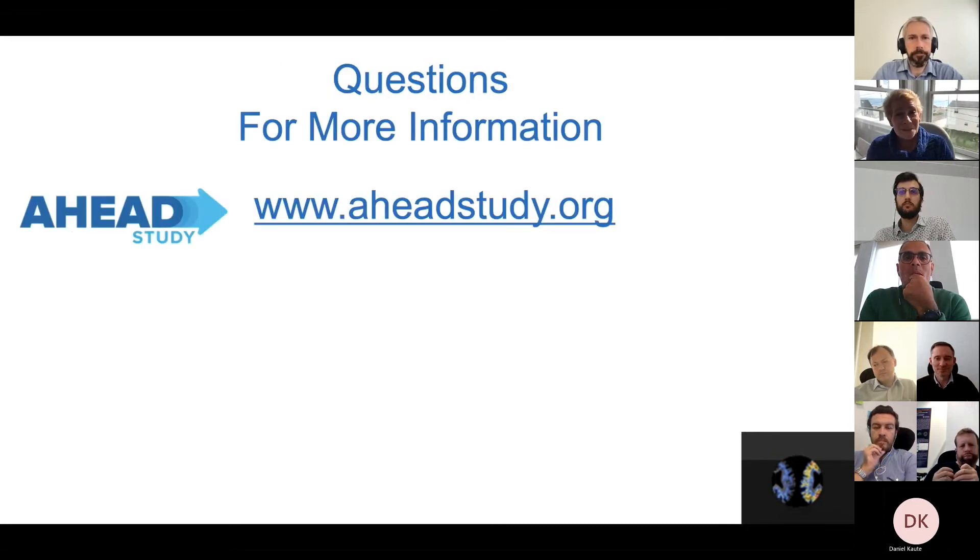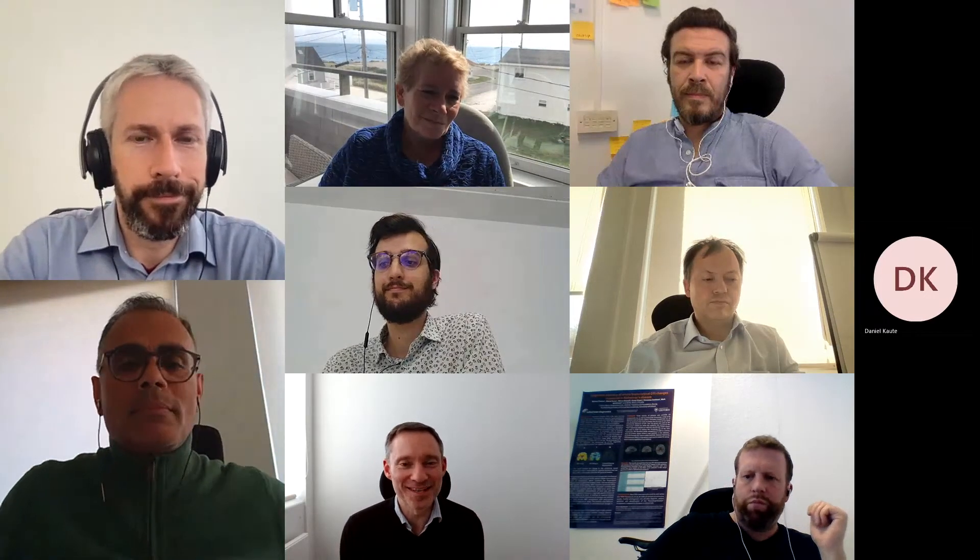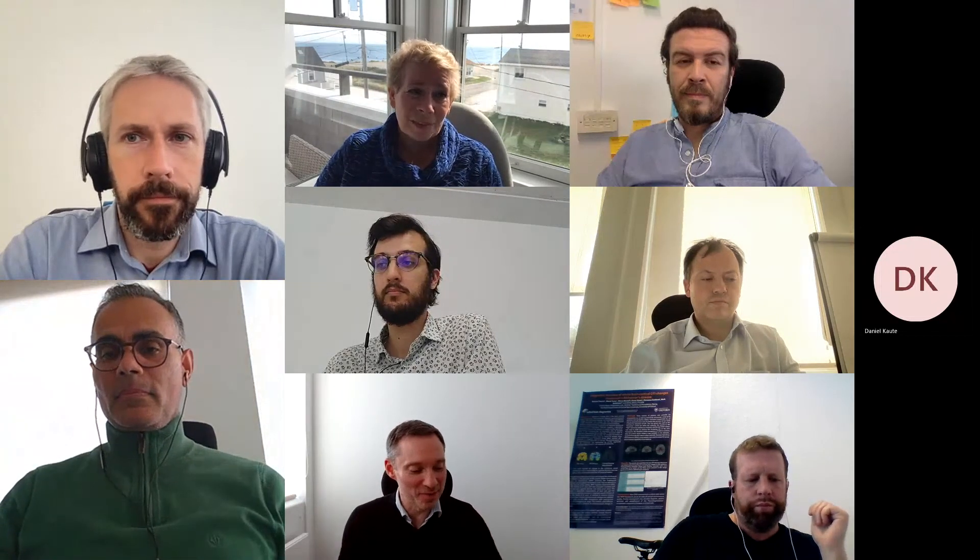I'm hoping you'll ask me some questions. Thank you so much for your attention. That was a great overview of the work you've been involved with, and I very much enjoyed the analogies to various natural challenges.